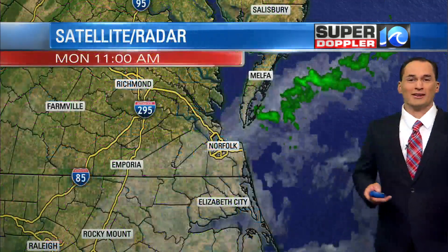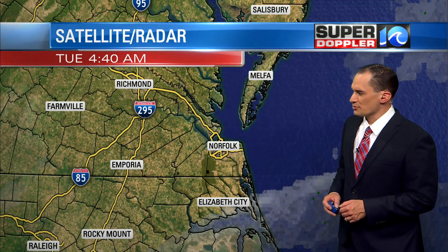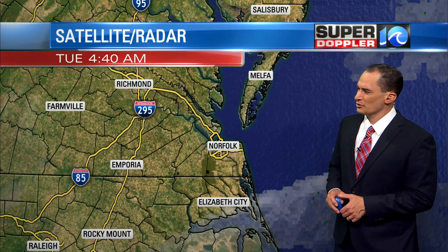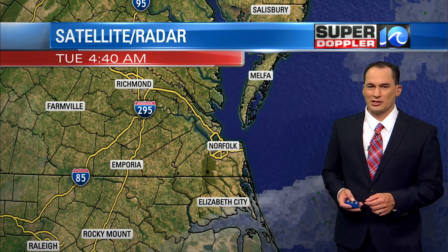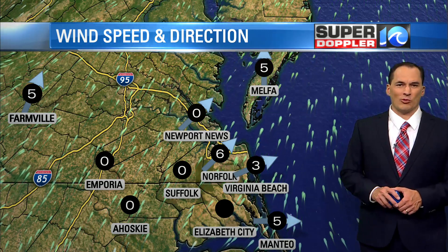It's not too bad outside. The humidity's moderate. We have mostly clear skies, a little bit more clouds to the south, and maybe just a little bit of patchy fog in a few inland locations over towards Emporia. But right now there's really not much. Our winds are light out of the southwest at the moment.